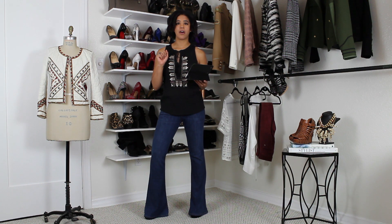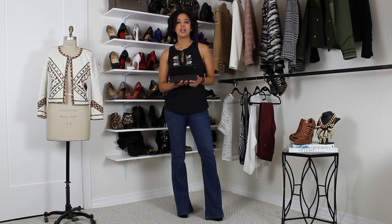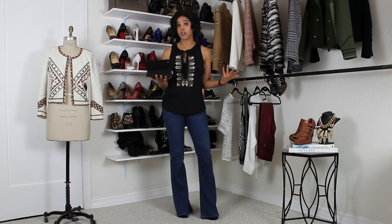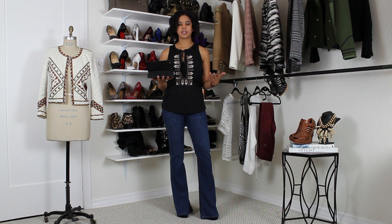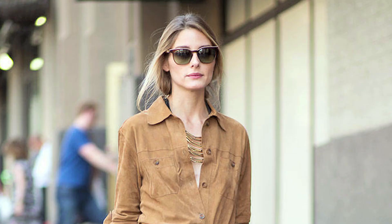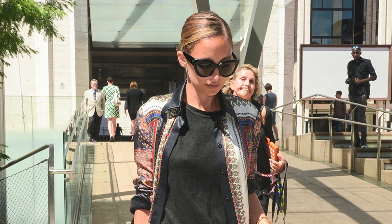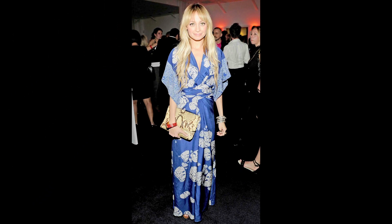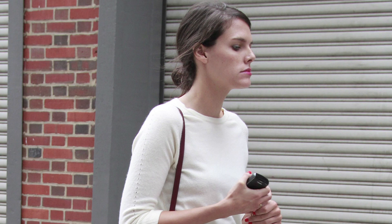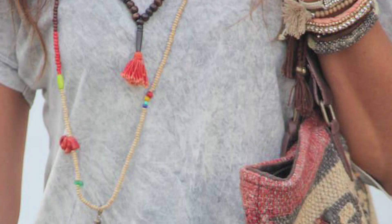Today we are going to break down the vibe that I call the boho babe. This is a bohemian look, and the key to really nailing this is making it your own. I don't want all my boho babes out there dressed in costume — I want it to be something very authentic to you. This style type really does have a bohemian flair: things that are more earthy, earth tones, beading, embroidery. Some of your style spirit animals might be Nicole Richie, the Olsen twins, Sienna Miller, Rachel Zoe. These are all famous boho babes, so if you dig their style, you might want to incorporate some elements into your style as well.